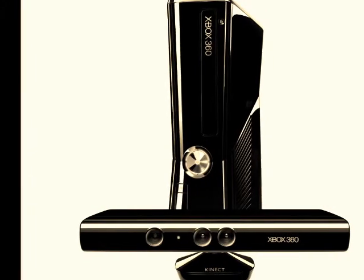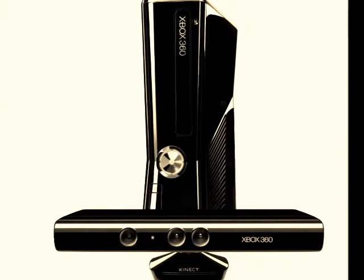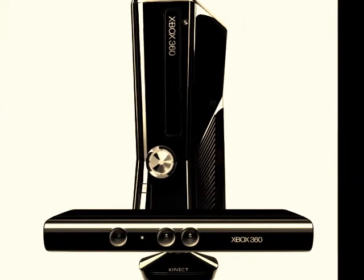Kinect's special features are that it is motion sensitive and you can play games without a controller. However, you need the Xbox 360 to play on Kinect.